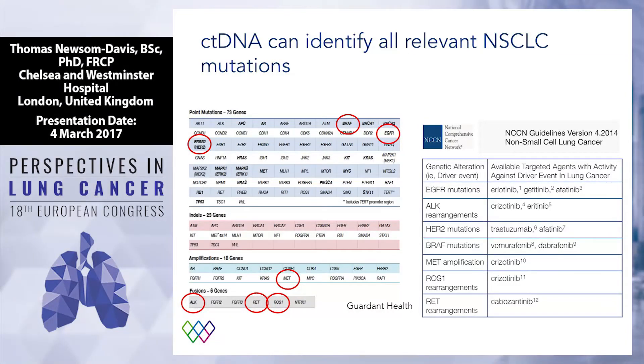ctDNA can detect all the relevant mutations in lung cancer. On the right-hand side we have the NCCN guidelines as an example of things we might like to look at. On the left, for example, is a panel from one of the companies called Guardant Health — a ctDNA panel which I've used a few times. And picked out in red are all the relevant ones: fusions, amplifications, and point mutations. So if you need to look for it, you can find it in ctDNA.